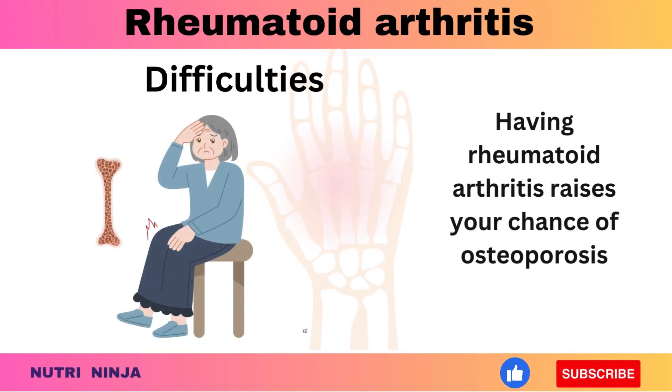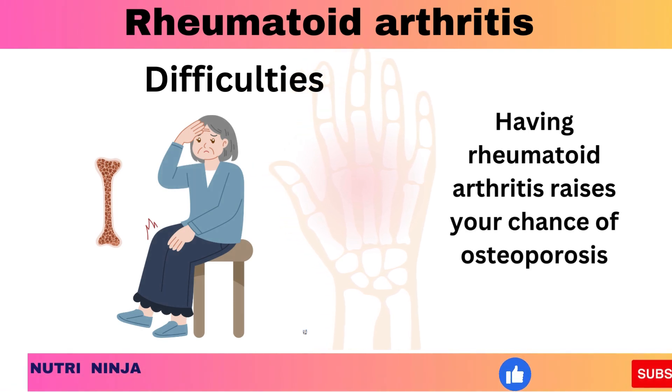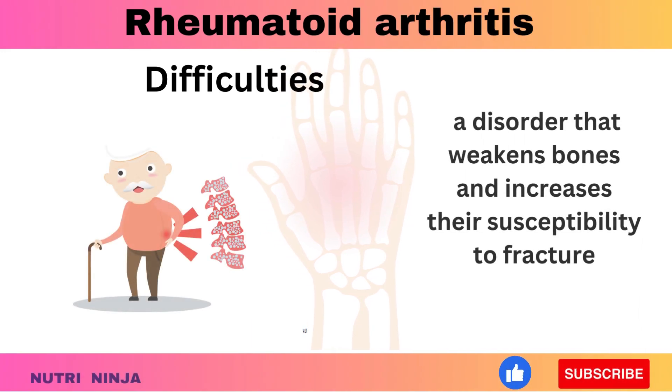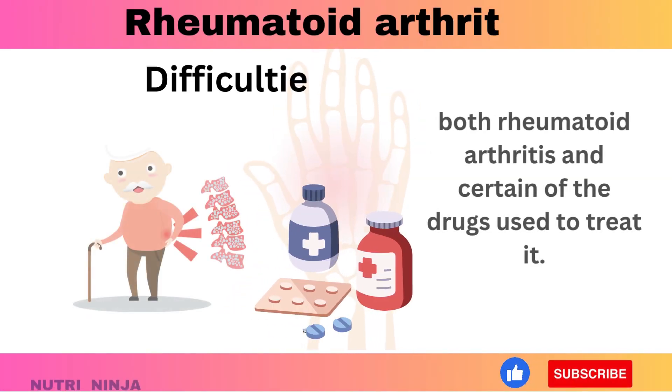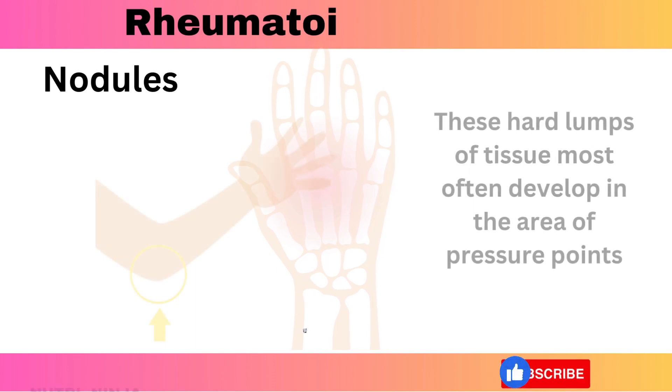Having rheumatoid arthritis raises your chance of osteoporosis — a disorder that weakens bones and increases their susceptibility to fracture. This can be brought on by both rheumatoid arthritis and certain of the drugs used to treat it.